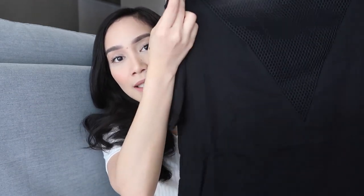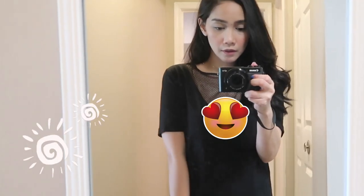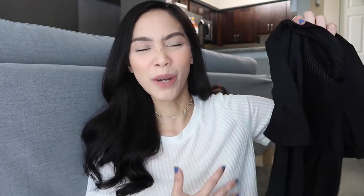Ito din yung pinili ko kasi nakita ko ito sa Forever 21 and hindi ko rin binili. So this is how it looks like. It's just a simple basic black na top. Pero medyo sheer and sexy siya dito na area. Okay lang naman sa akin yung mga ganito guys kasi hindi malaki yung boobs ko, so hindi ako mag-worry kung lalabas siya.